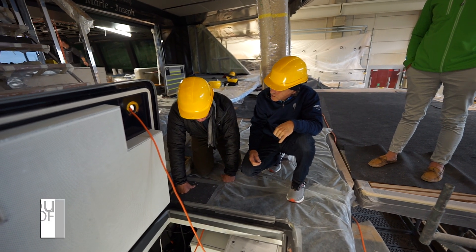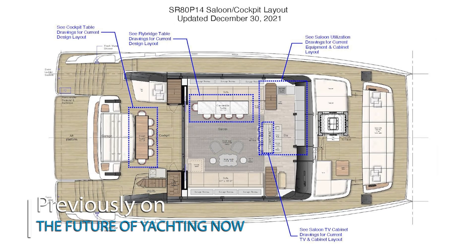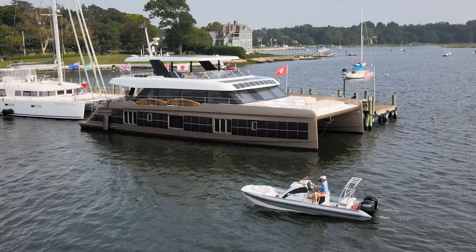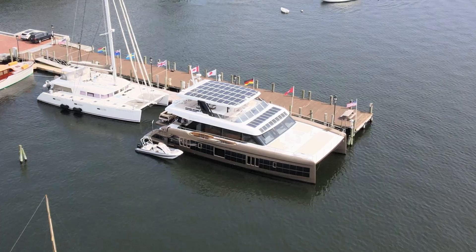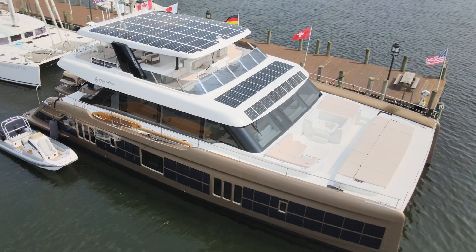We had a couple things that we'd started to build in the boat that needed a little bit of re-engineering. Sunreef was just fantastic at really being on top of their vendors and knowing what we could and should expect. Before any great ship is built, a considerable amount of work and thought must be given to the design. We'll be taking a look at the behind the scenes of the design of the 80 Sunreef Power Eco.